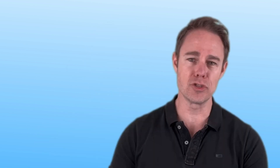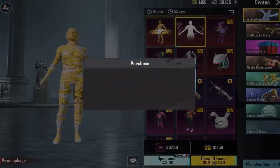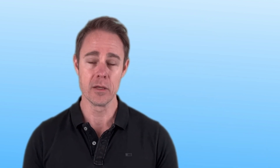Unfortunately, Steam is also one of the most geo-restrictive gaming platforms. This means that they keep you from accessing some games at a lower price, and in other cases the games are completely unavailable in your country. So what can you do when you want to buy a game at a cheaper price or access one that's not available in your location? Well, the answer is quite simple — you need to change your region on Steam, and for that you'll need to use a VPN.